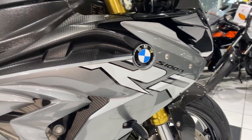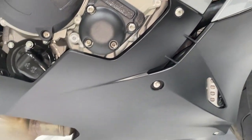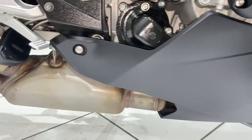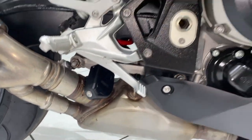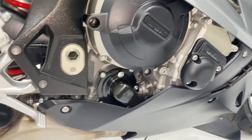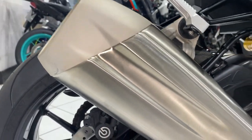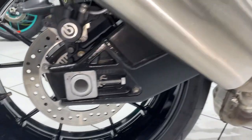Going back to the condition — fairing panels in superb condition. Exhaust collector box down there, nice and clean. It's also got the GB Racing engine covers. Moving further back you can see the original exhaust silencer, still fitted.